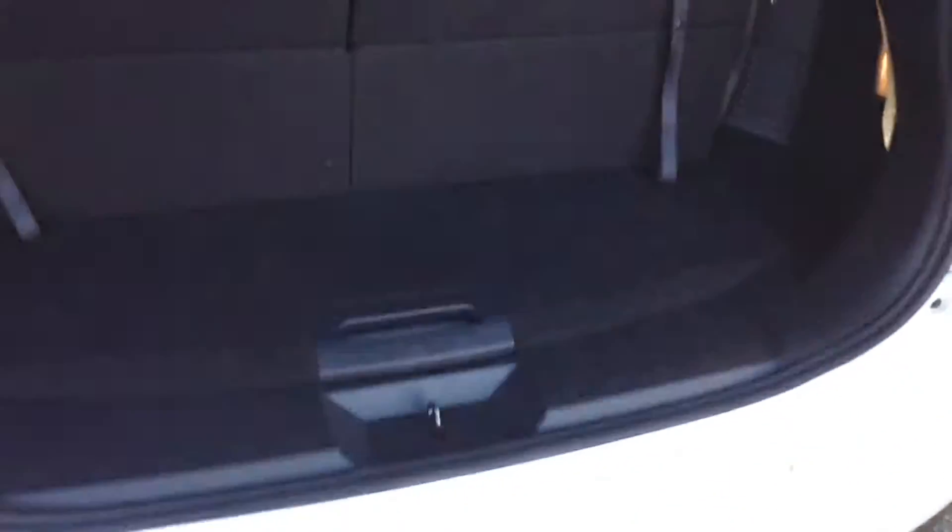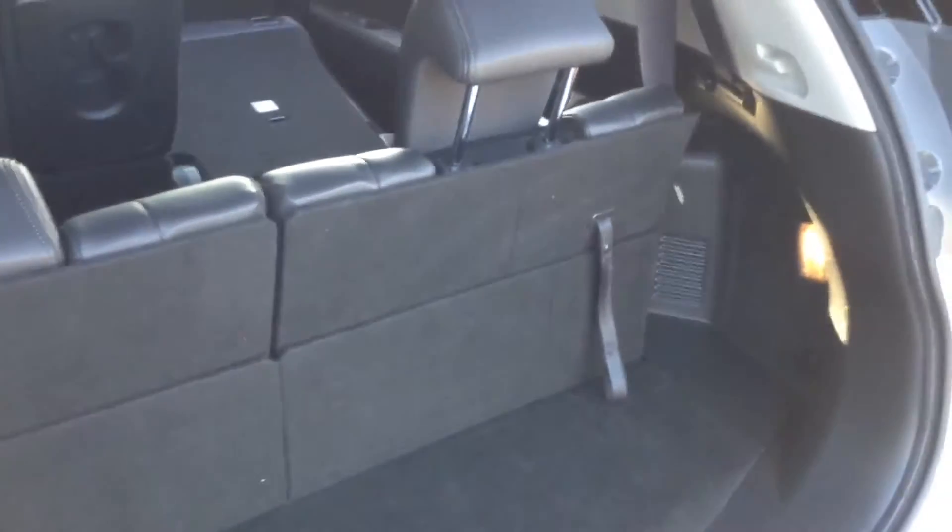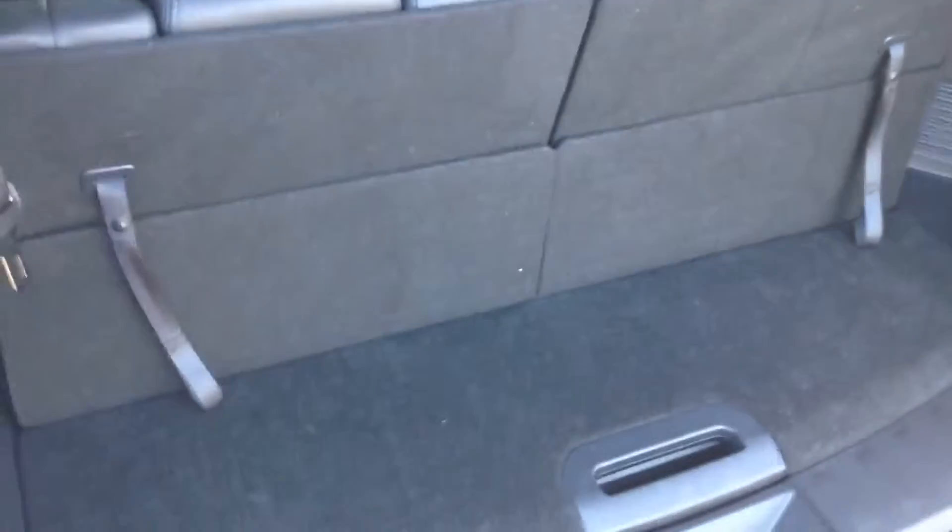As it's a seven-seater, looking into the back you can see those extra two seats in the rear. They do sacrifice a bit of boot space when in use, but they're very easy to manoeuvre and fold down flat so you can get your full boot space back when they're not needed.